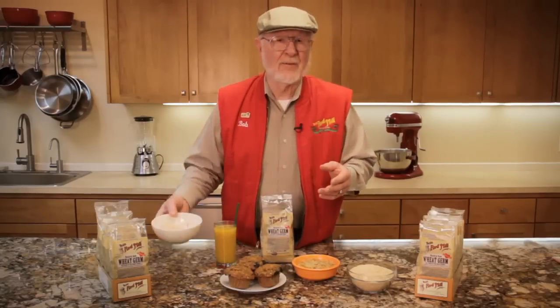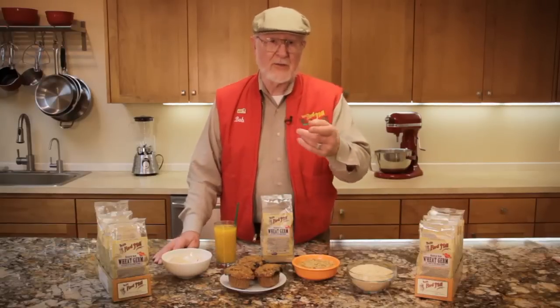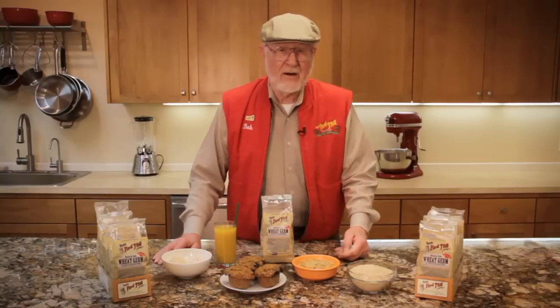Look for Bob's Red Mill Wheat Germ at your favorite grocery store, in the refrigerated natural foods section, or online at Amazon, Vitacost, and bobsredmill.com. And be sure to keep your wheat germ in the refrigerator or the freezer at home. From all of us at Bob's Red Mill, to your good health.